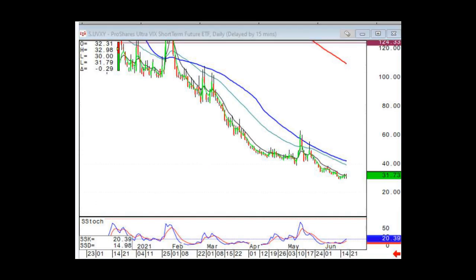Pulling up spot VIX and using either a Bollinger Band — what is the symbol for the spot VIX chart? What platform are you on?